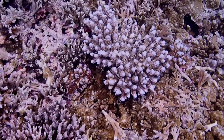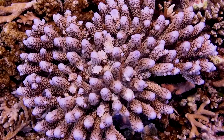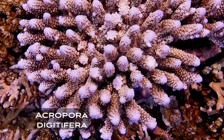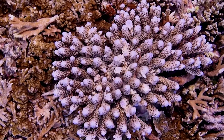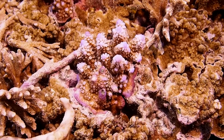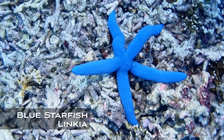Drifting along this Montipora-dominated reef, I finally come across a colony of Acropora — specifically Acropora digitifera, easily recognized by its finger-like branches and bright blue tip at the end of each branch. This young coral is probably between one and two years of age, but it will grow to become a beautiful colony in no time.